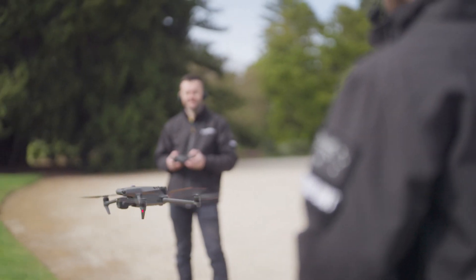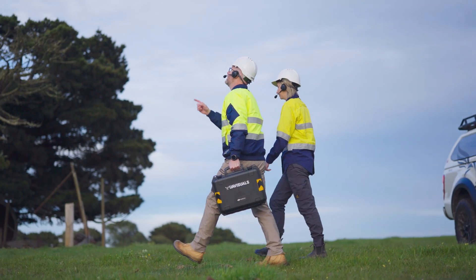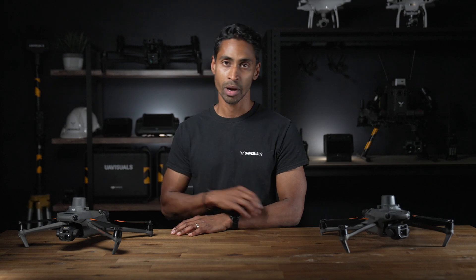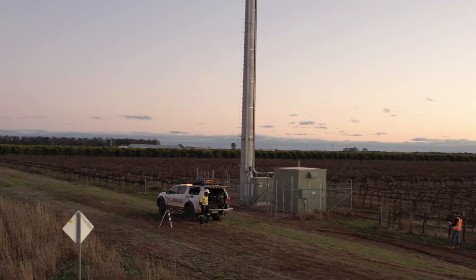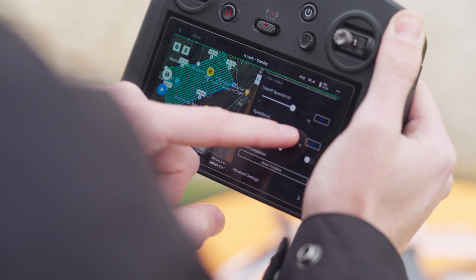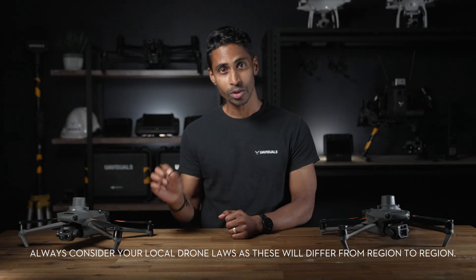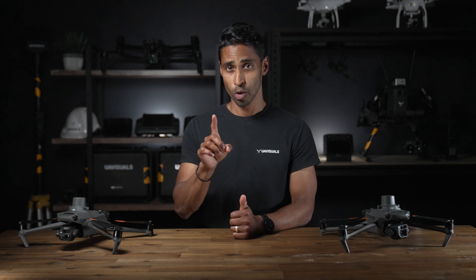Following this evolution of drones also comes the evolution of businesses, and we are noticing plenty of small to large scale companies onboarding drones as an integral part of their business. We are based in Australia but the advice on equipment, applications, software and principles can be adopted for almost any region across the world. Just ensure you consider your local laws and regulations when it comes to using drones for commercial purposes — more information on that in the description below.